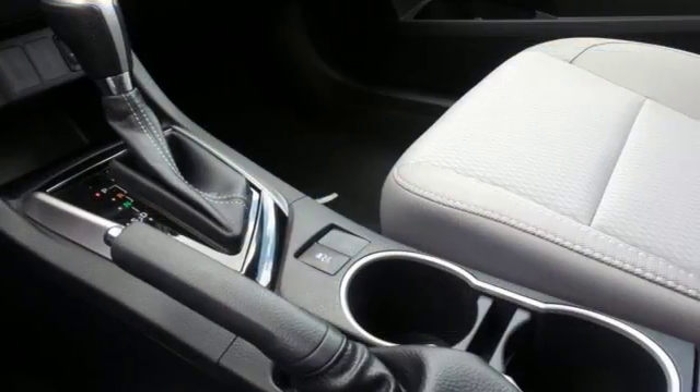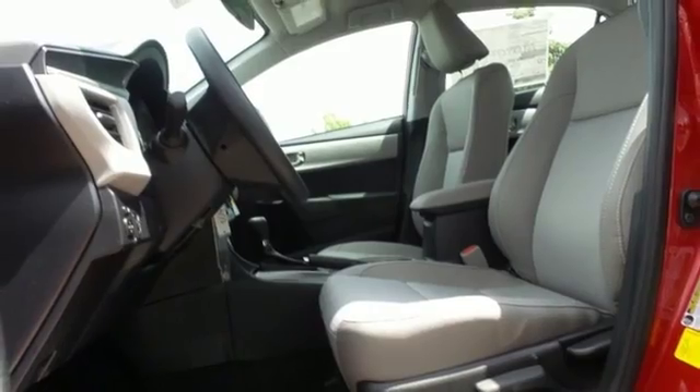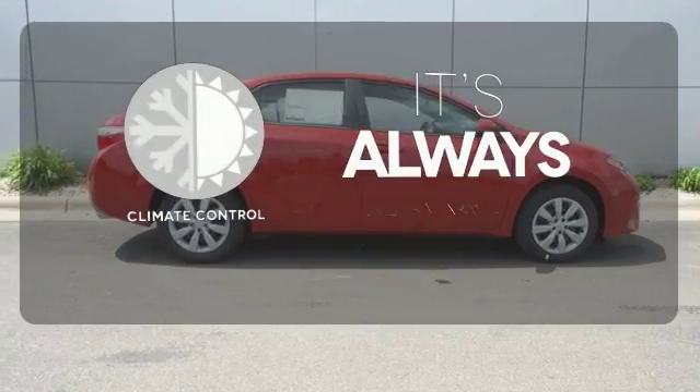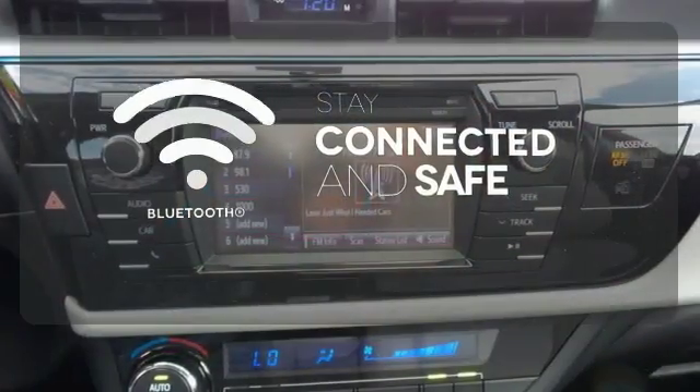Whether you are stuck in traffic or heading down the open highway, the Entune Audio with touch screen will make sure you have the perfect soundtrack. The backup camera gives you a clear picture of what's behind you. Set it and forget it with the climate control. Bluetooth wireless technology keeps you in command and in touch.